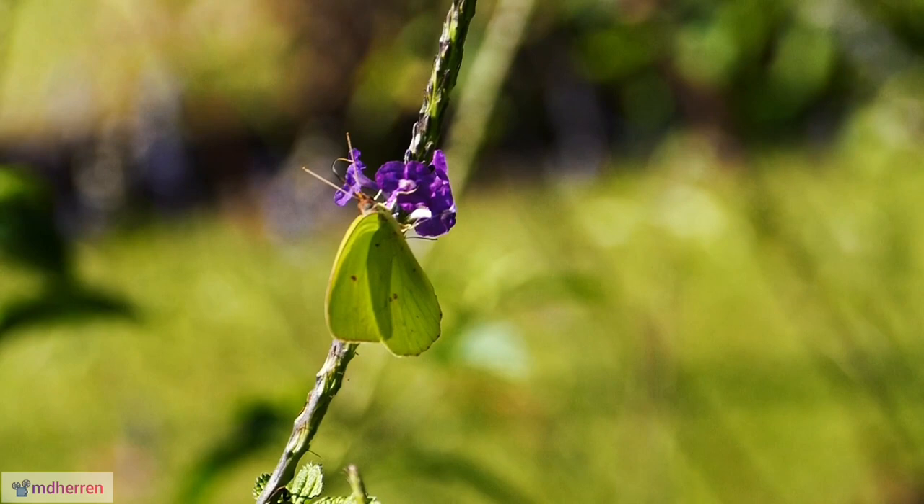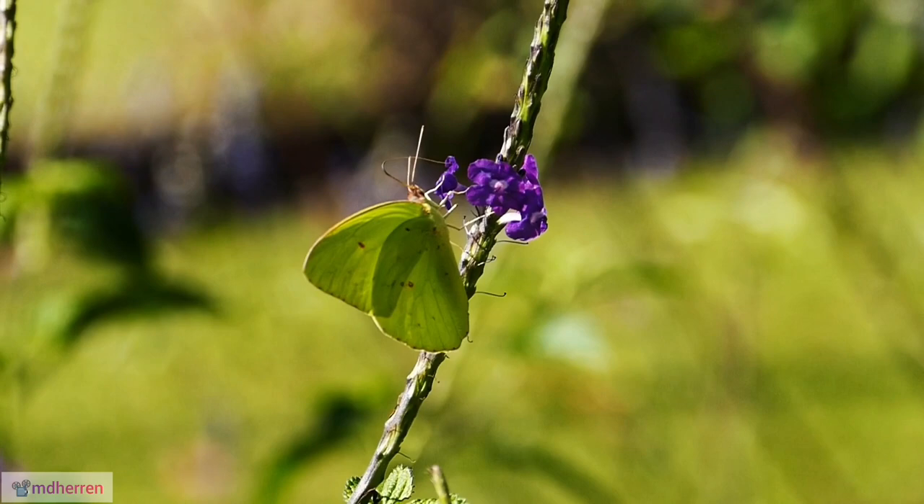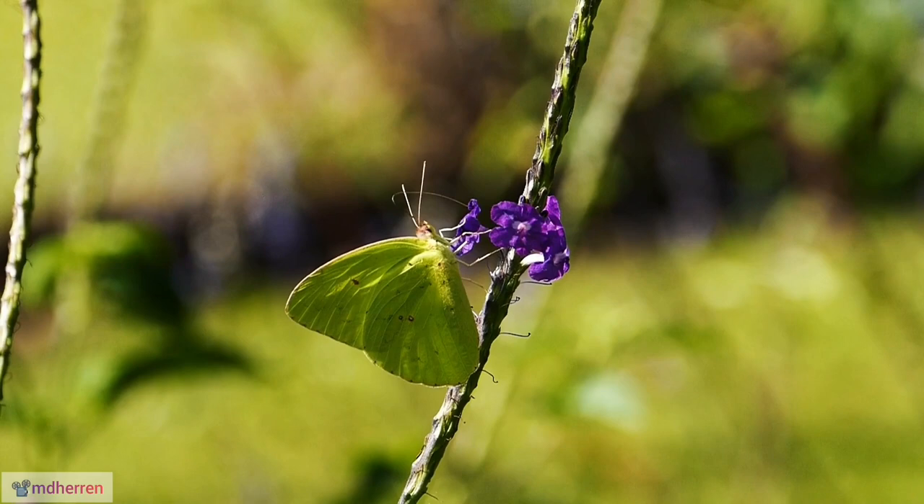A blur of yellow. Their flight is characteristically fast and erratic, making them a challenge to track and photograph. But capturing their fleeting beauty is a rewarding endeavor for any nature enthusiast.